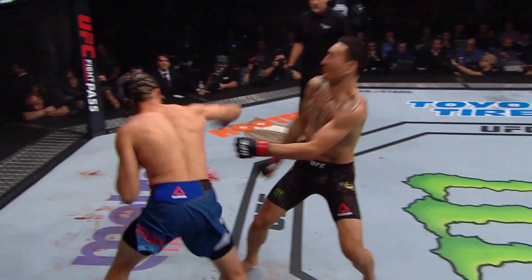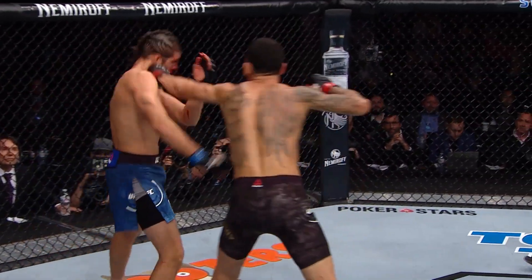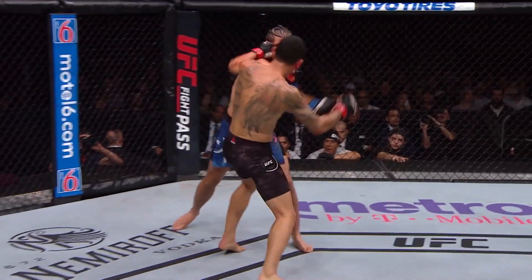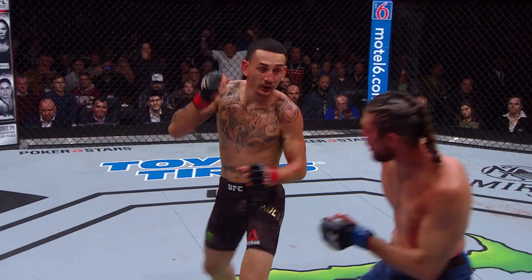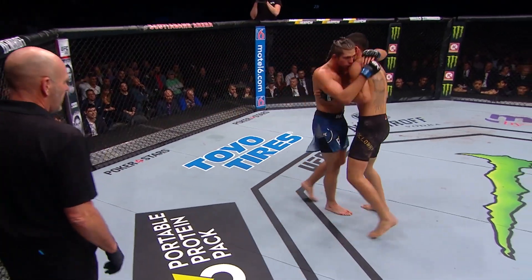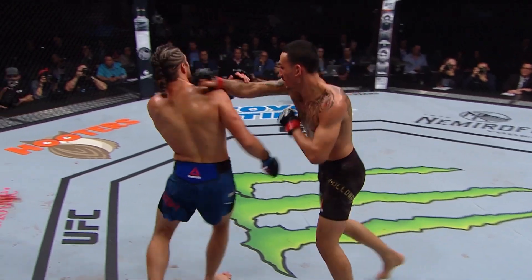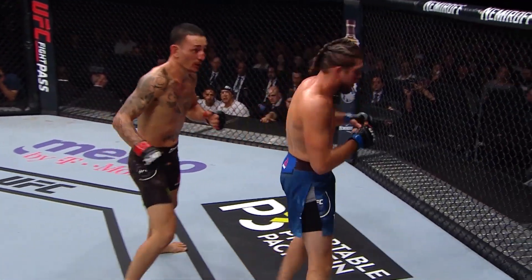Beautiful job from Holloway. Big right counter from Ortega — but Ortega is busted up. He's got to be having a lot of trouble breathing if that's all coming from his nose right now. Big right hand from Holloway lands again. Look at that distance control by Holloway. This is some championship-level stuff, ladies and gentlemen. Beautiful body work as well for Holloway. Ortega looking for that takedown. Holloway's cornered off — volume.